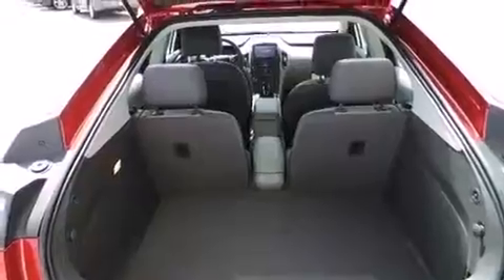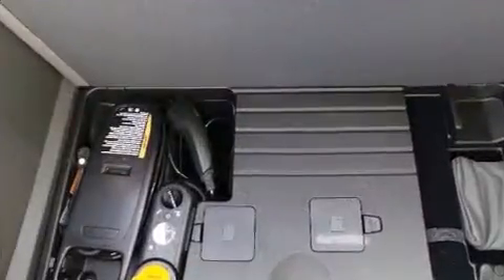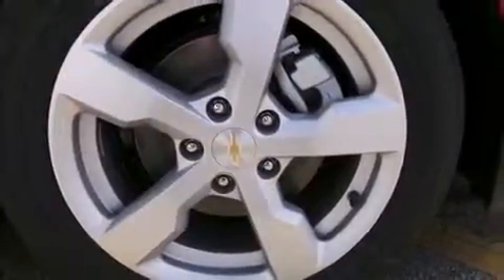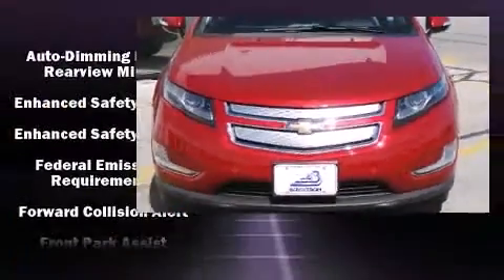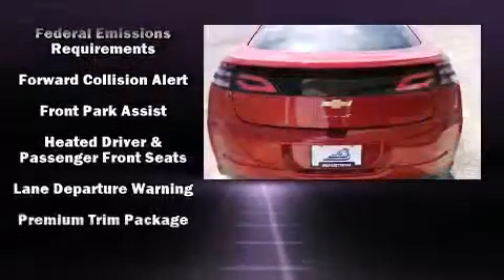Storage solutions are integrated throughout the interior, demonstrating thoughtful attention to detail. Safety equipment has been integrated throughout, including head curtain airbags, front side impact airbags, traction control, brake assist, a security system, OnStar, and four-wheel disc brakes with ABS.